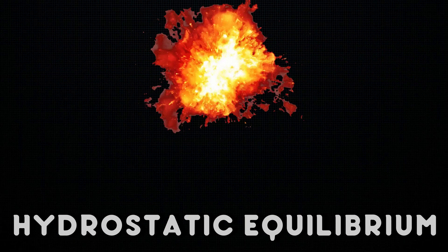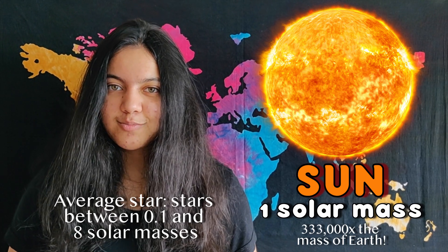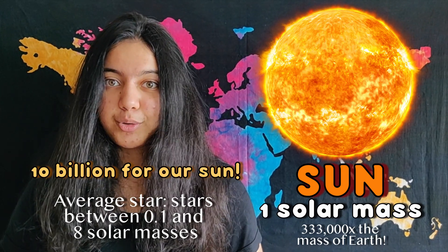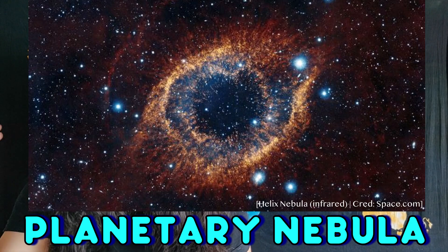All stars fuse hydrogen into helium for nearly 90% of their lives. For an average-sized star like our sun, the temperature and gravitational pressure at the core won't be very high, so the star can kind of chill, taking billions of years to run out of fuel. When it's nearly done, the hot core will shrink, and the extra energy pushes the surface of the star outward. It is now a red giant. As more of the outer layer, or planetary nebula, is pushed away, what is left in the middle is the white dwarf.